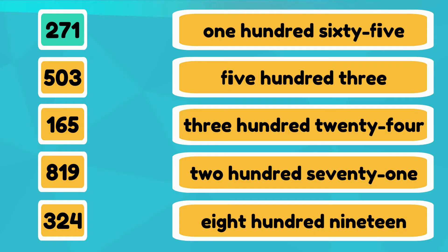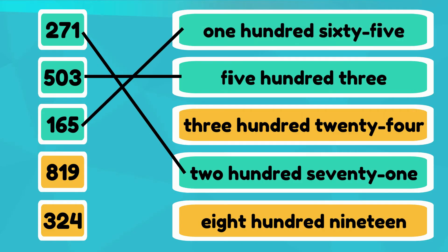Two-seven-one is written as two-hundred-seventy-one. Five-zero-three is written as five-hundred-three. One-six-five is written as one-hundred-sixty-five.